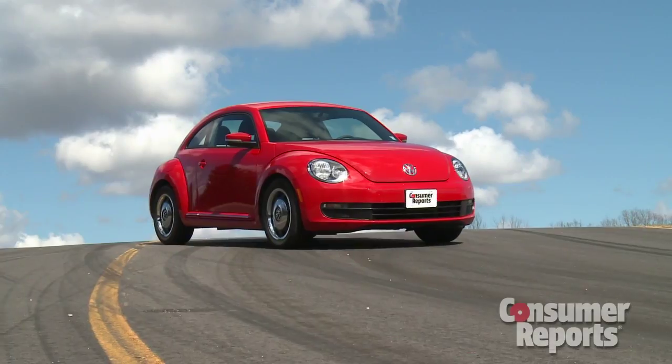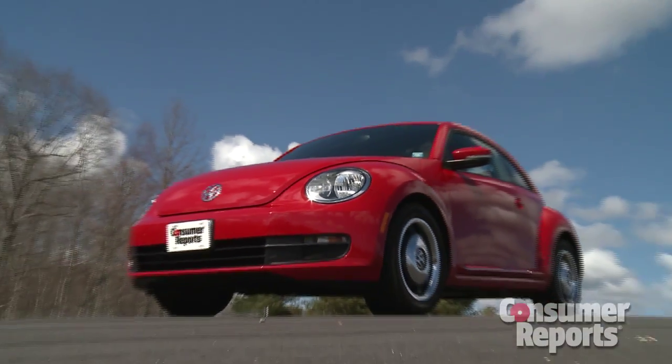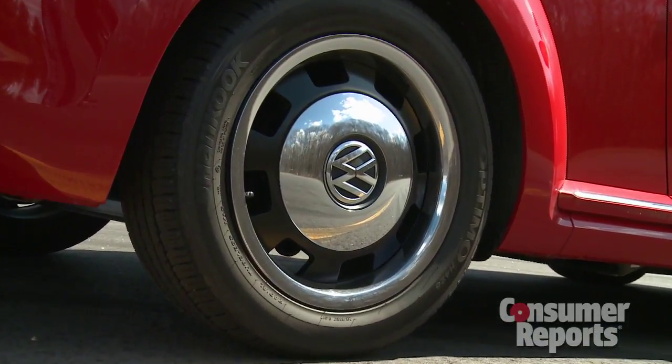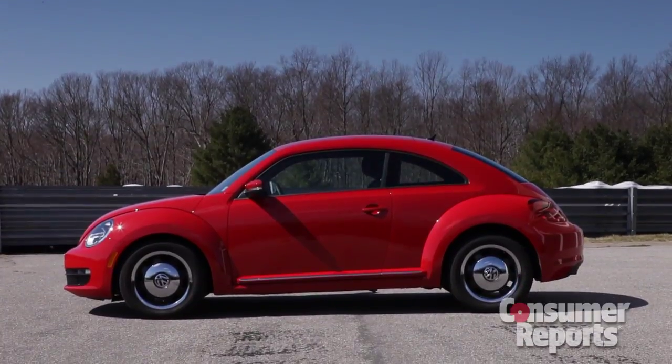This time around, the Beetle is less rounded, less cute. It's trying to be somewhat more macho to appeal to more buyers. Still, there are some neat retro styling cues here, like these classic hubcaps. There are some practical advantages to this repackaged Beetle.